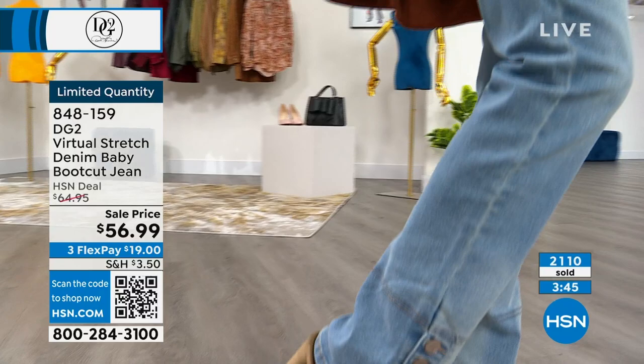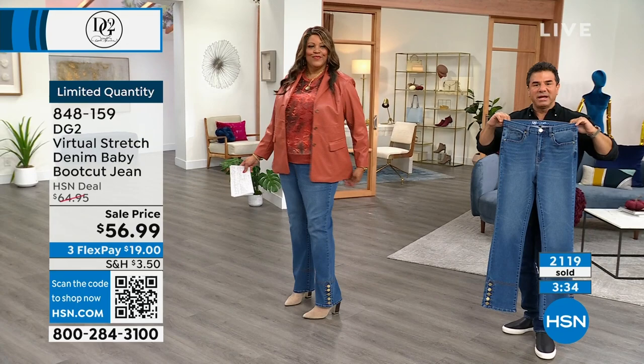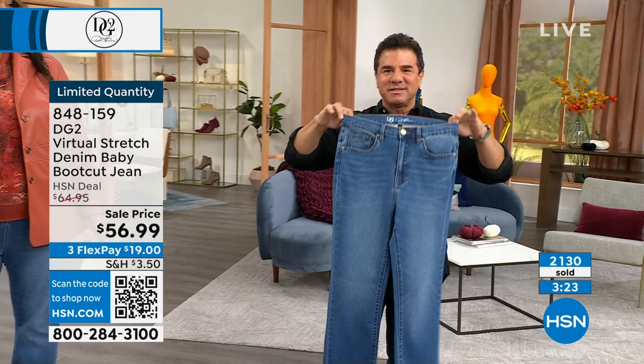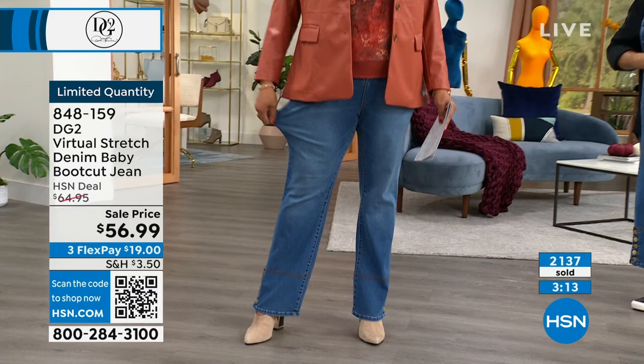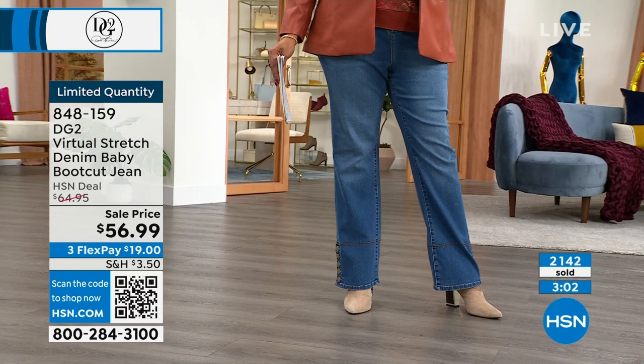If you're getting different colors you have different stitching and different beautiful detail at the bottom. Virtual stretch is so soft — it feels amazing. Over 9,000 five-star reviews — our most loved, most reviewed, most popular fabric of all time at HSN. It's true denim, unlike our super stretch knit. This is the coolest baby boot cut — I hope we can do a reorder. They look absolutely fantastic. The button detail — keep them buttoned or unbuttoned when you put on that boot, your western boot.